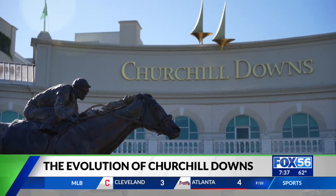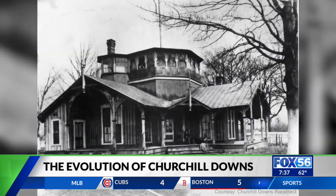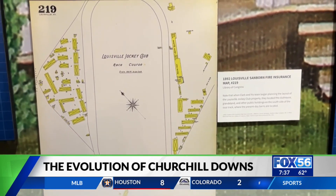There are many words that can be used to describe Churchill Downs. The word tradition — I think that's what most people think of — looking at how the past is informing the future of this racetrack. In order to understand the changes that have occurred at Churchill Downs, you first have to go back to 1875 and the Louisville Jockey Club.